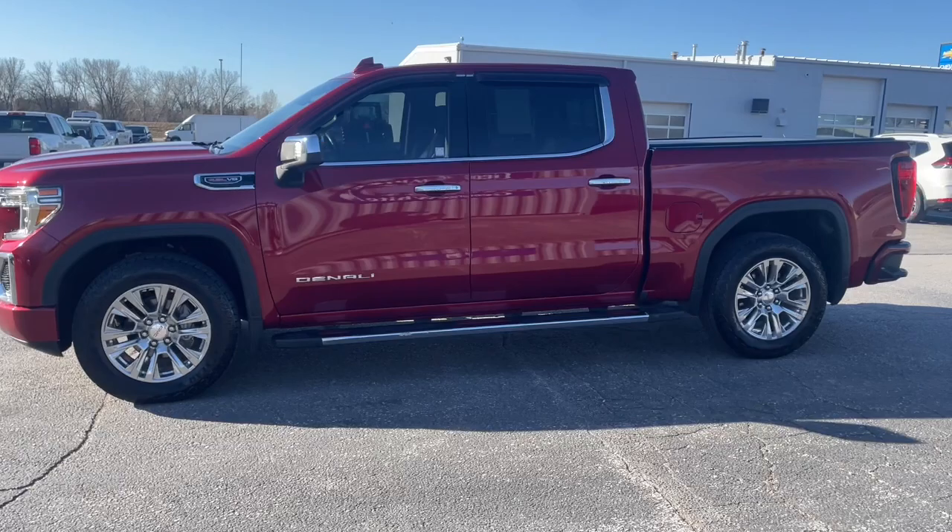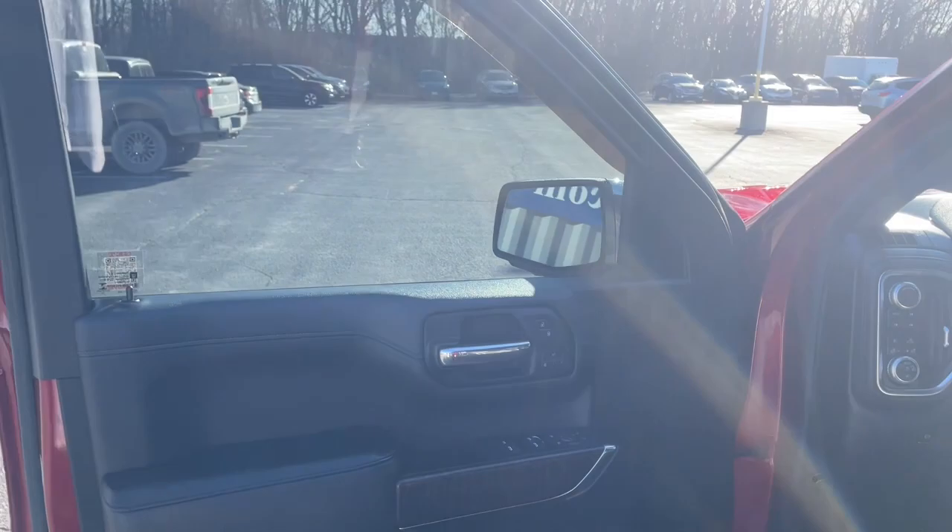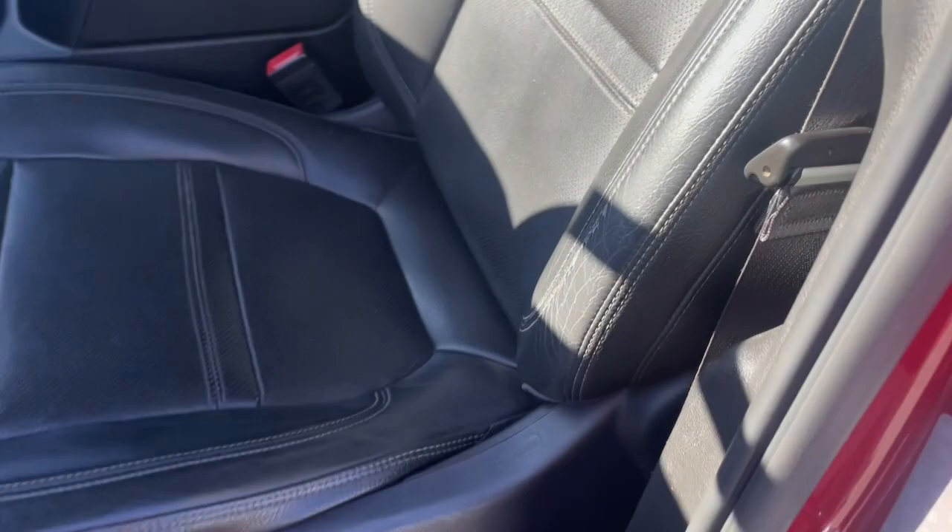Picture yourself in the 2019 GMC Sierra. With less than 80,000 miles on the odometer, this vehicle stands out from the rest. Enjoy a view of this hardworking, boldly styled GMC Sierra — the full-size pickup available with a range of powertrains and options designed to prioritize the capabilities you've been looking for.